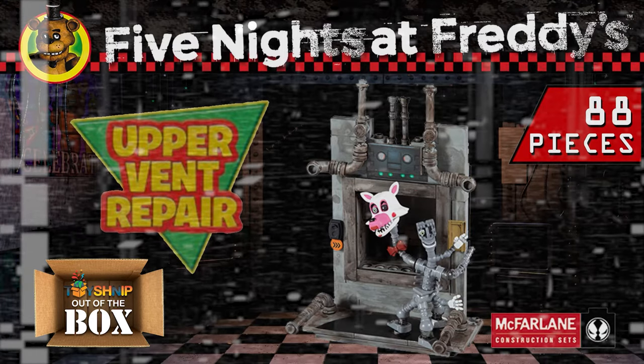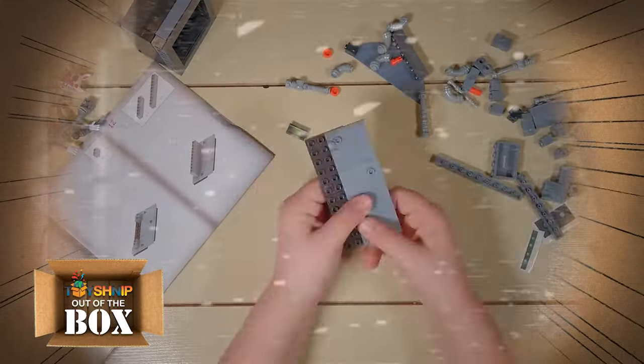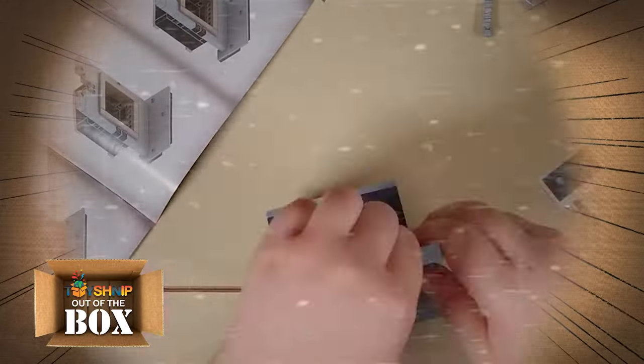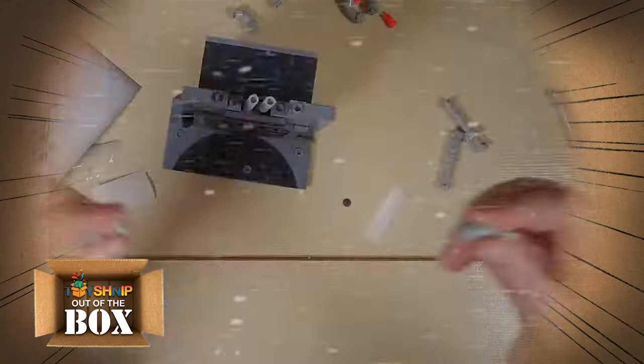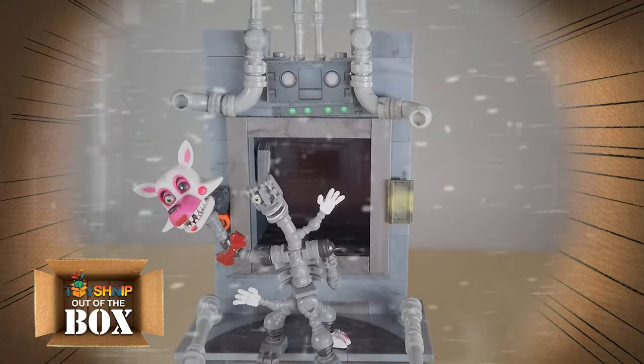Now we head to the Upper Vent Repair. As a certified vent technician, you should need no instructions for this buildable diorama of the Upper Vent Repair, based on the mini-game Vent Repair from the best-selling Five Nights at Freddy's VR Help Wanted. The set includes 88 pieces for full assembly, along with a buildable Mangle figure.